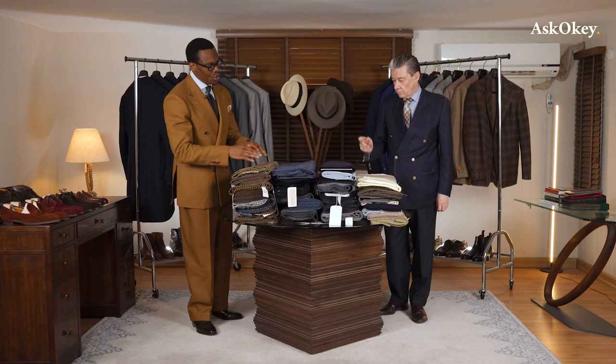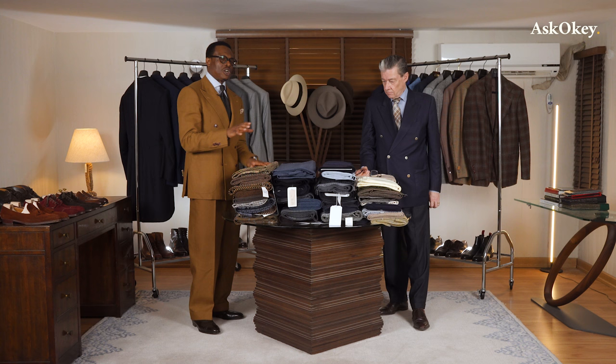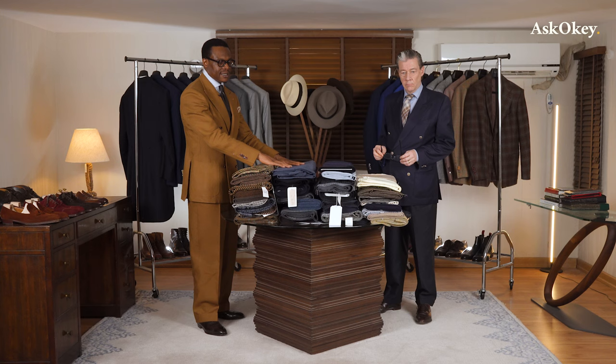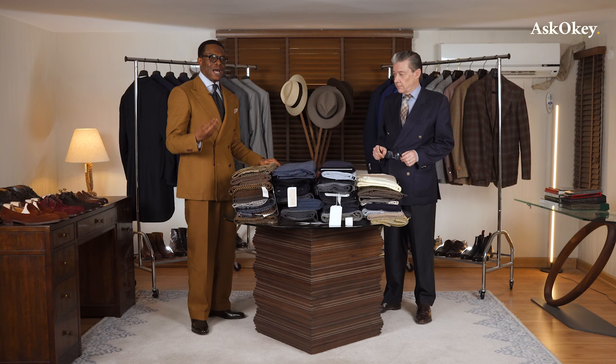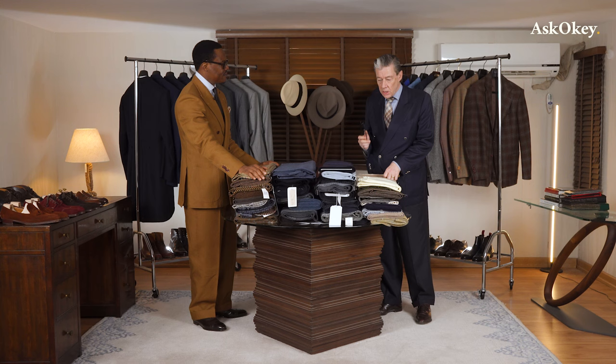We've broken the collection into four sections — you may wonder why we have them placed in four columns. We've used our best judgment to determine what type of cloth suits a specific garment. The idea behind this segment is to look at all these individual lengths of cloth and figure out how to pick a certain type for a specific garment.